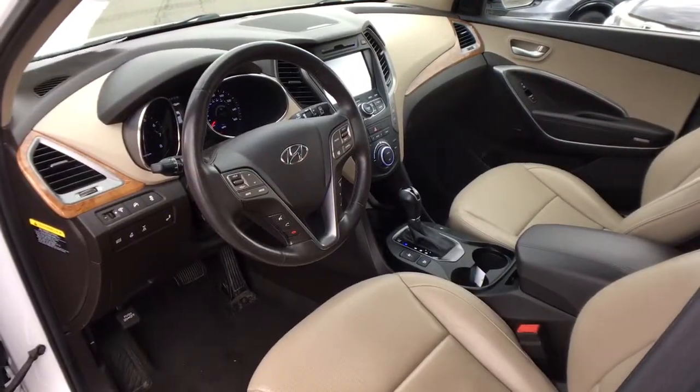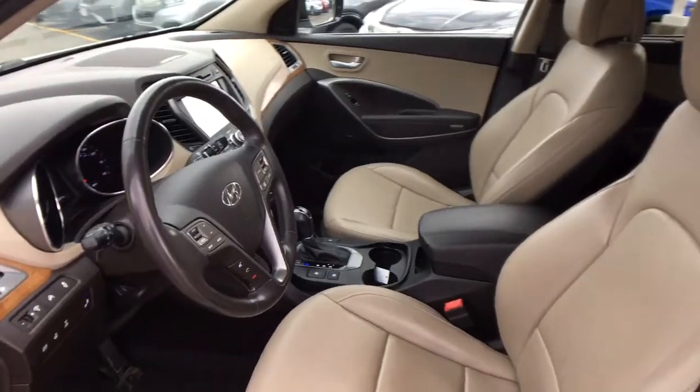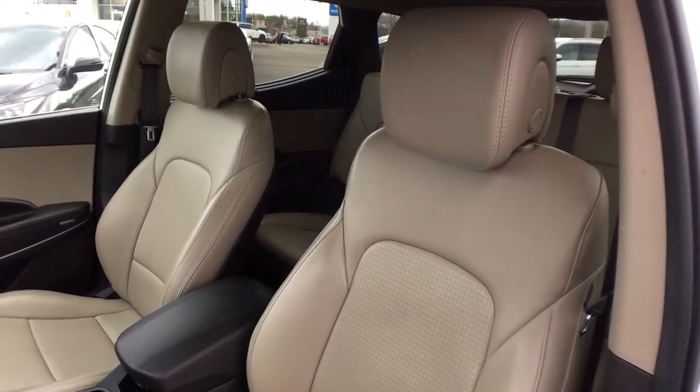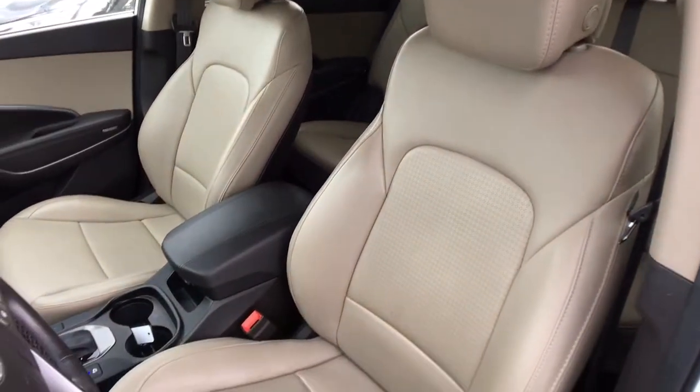Comfort blends with versatility in bold modern style in this striking Santa Fe. See for yourself when you take it out for a test drive. Our professional staff looks forward to giving you excellent service.